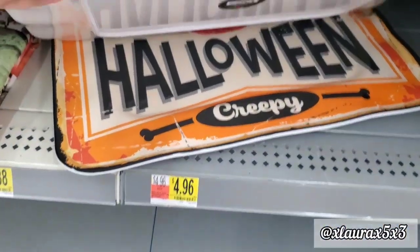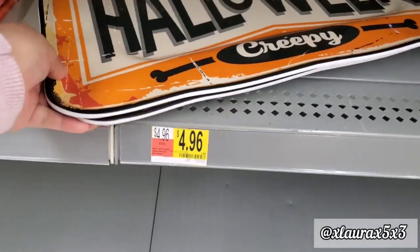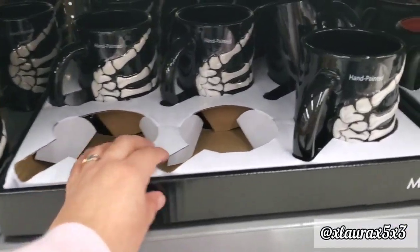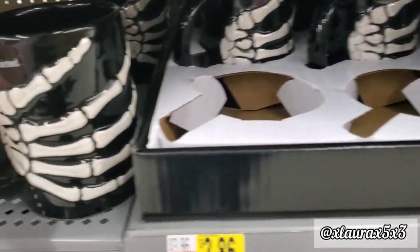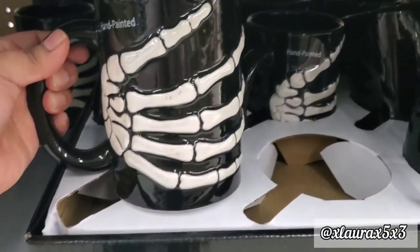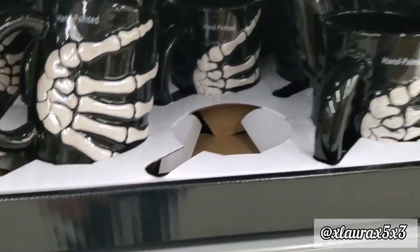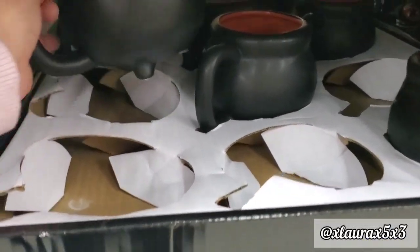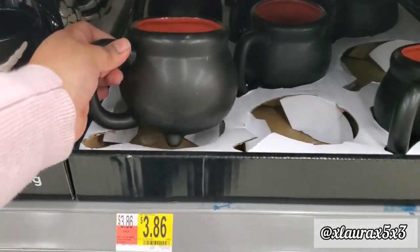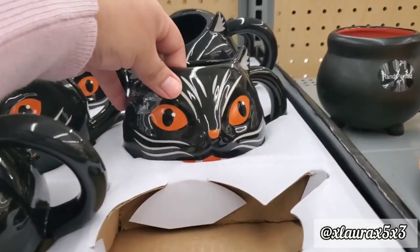This is a tray that says Scary, Eerie, Halloween, Creepy for $4.96. They do have some mugs — it says they're hand painted. This one has a skeleton hand, priced at $3.86, and they are pretty tall. They do have the cauldron one with an orange inside — it's kind of a matte finish — and they also have the cat.